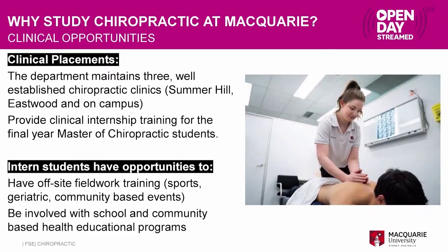We also have great opportunities for students outside of those clinics in their final year, where they can intern at different events. We have connections with different sporting clubs and do fieldwork at different sporting events. We also have contacts with geriatric placements, so you can see a wide range of the community and lots of different types of events and how you could work with chiropractic.